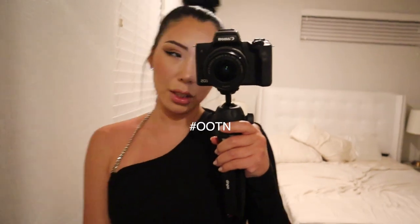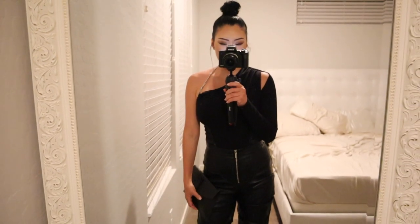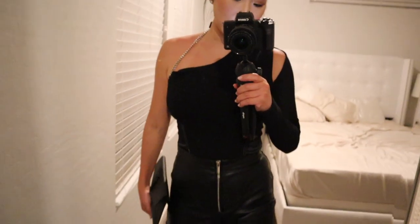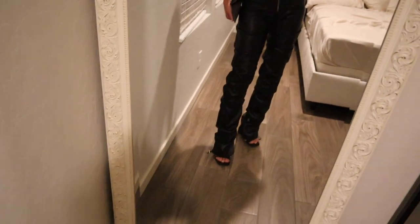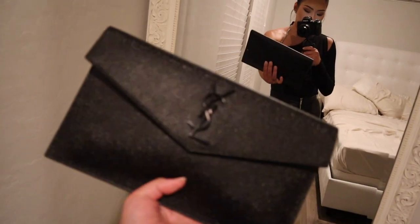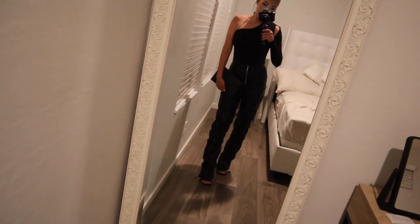I wanted to show you guys my outfit. Today Jacob and I went on a dinner date at a place called Hank's, it's a steakhouse at Green Valley Ranch. My bodysuit is from Manure du Bois — actually my whole outfit, even my pants, are from Manure du Bois. Then I have Steve Madden heels and my sailor pouch. Here's my outfit — ta-da!